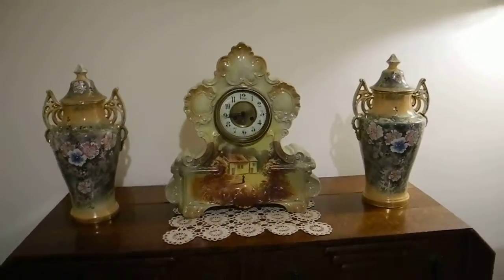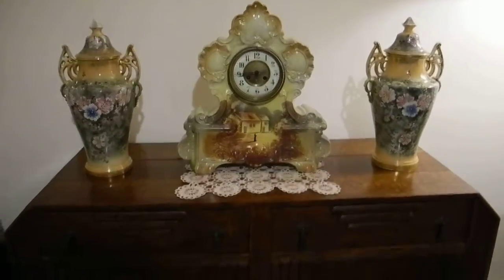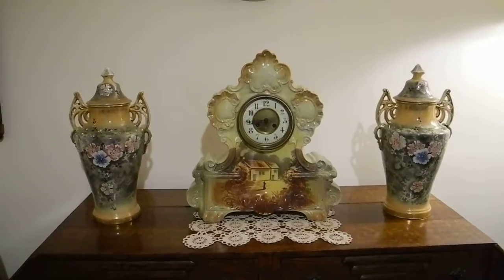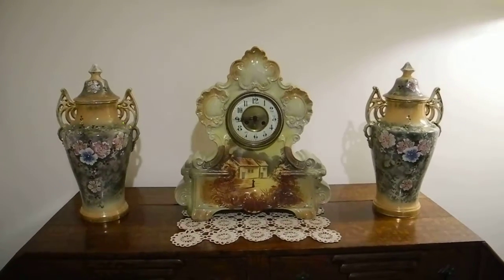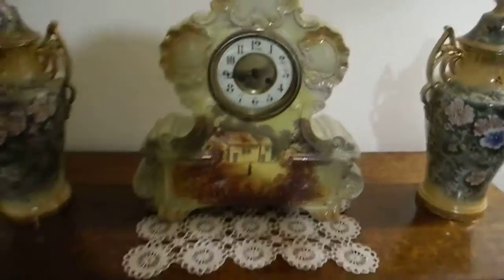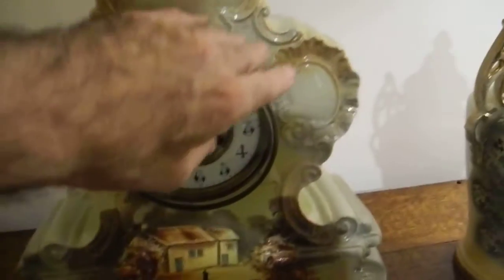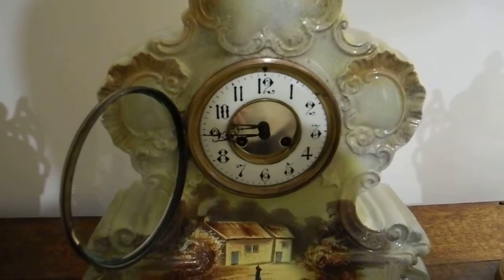This is a Royal Doulton clock made in the 1900s. As you can see it's quite a sizeable clock — about 17 by 14 inches. I'm just going to come into the fuzz log and open the glass so you can see the claws, or the hands.